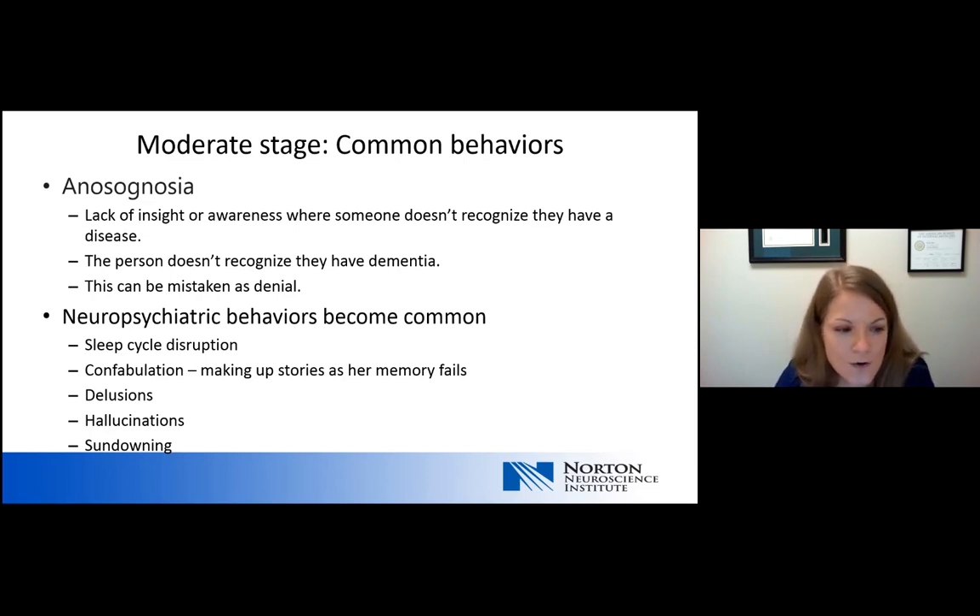We can also see delusions, where people misrepresent something in their environment. For example, if someone loses an object like a watch or a favorite necklace, it may suddenly jump to the conclusion that it must have been stolen. Hallucinations are where someone may see or hear things that aren't there — common hallucinations include seeing people in the house or believing they have guests for dinner. A very common neuropsychiatric behavior is sundowning, which means that as night falls, confusion levels increase. With sundowning, people often don't recognize their surroundings and ask to go home.